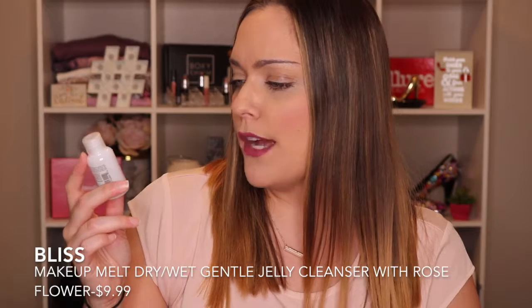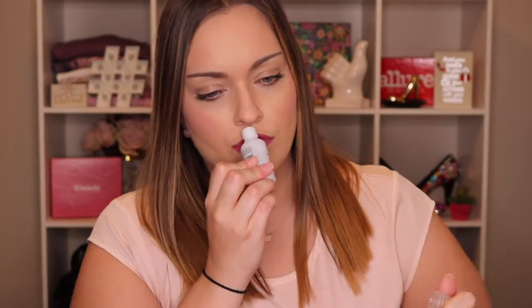The next thing is the Bliss Makeup Melt Dry/Wet Gentle Jelly Cleanser with Rose Flower. I do like rose. I don't think it smells like rose though — it smells more like a Clorox cleanser. But Bliss is actually a really great brand. I've received different Bliss products from Target before too. So I don't think I'm going to try this one either — I'm going to put it in my giveaway.